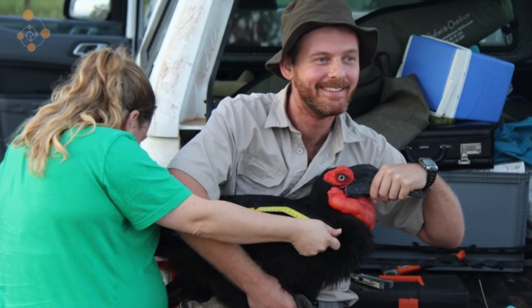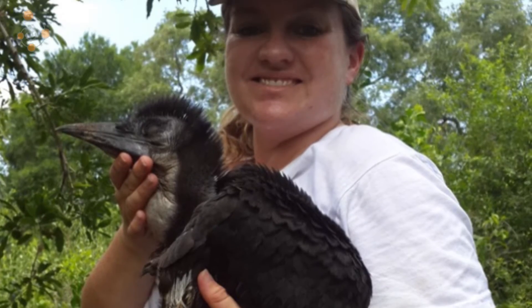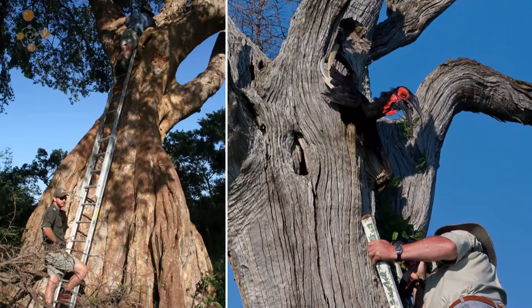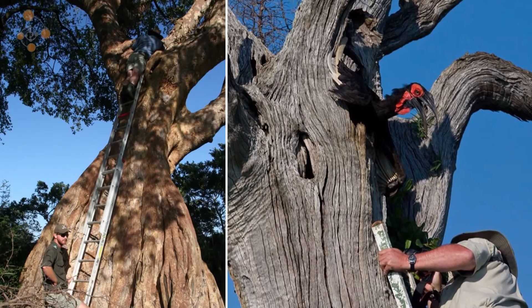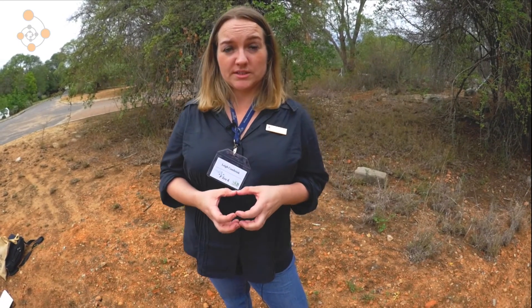One of the things we do to monitor chicks at nests is put colour rings on them when they're about 60 to 70 days old — they fledge at about 86 days, so they're really large by the time we ring them. We then ask citizens and tourists visiting the park to please report any sightings of ringed birds. From that we can get information on longevity, at what age birds disperse from their natal groups, how long chicks survive in the wild, and at what age they reach sexual maturity for breeding.